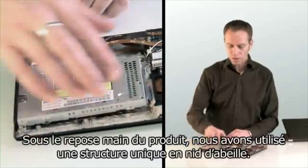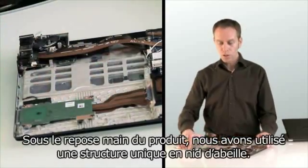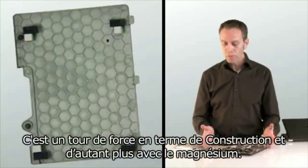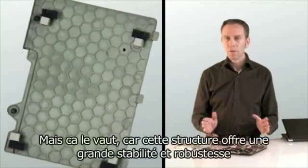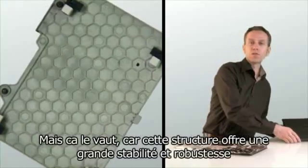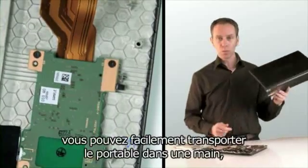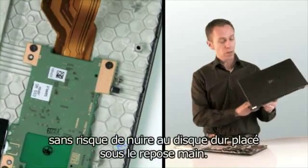Under the palm rest area of the laptop, a unique honeycomb structure is used. This is quite an engineering feat, particularly when working with magnesium, but it's worth it because this structure offers great stability and toughness, so that you could safely carry the laptop with one hand without risk of damaging the hard disk under the palm rest.